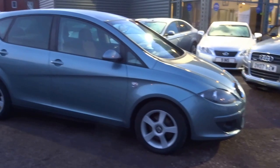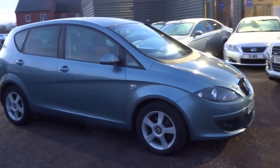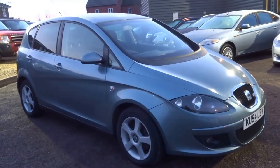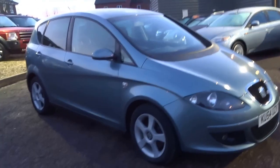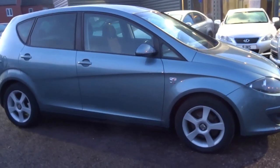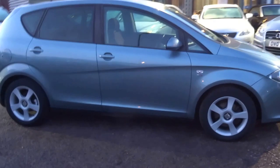We took this in part exchange. If you'd like to purchase the vehicle, you can reserve the car with a £500 deposit over the telephone. If you'd like to come and drive the vehicle, give us a call, we'll get you booked in — and bring along your driving licence with you. Hope you enjoyed this short presentation and I will speak to you soon.